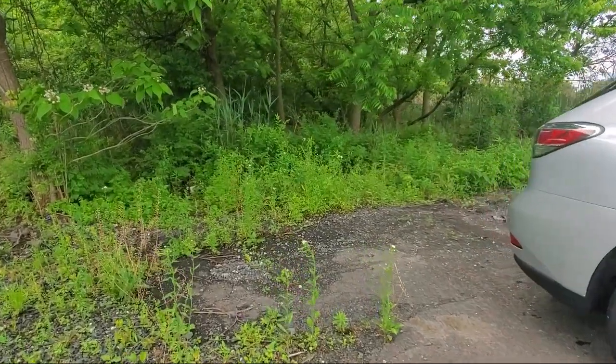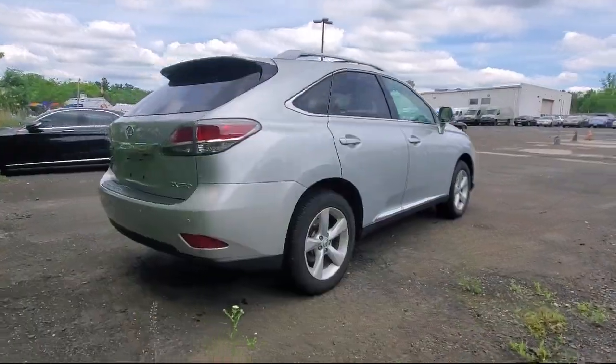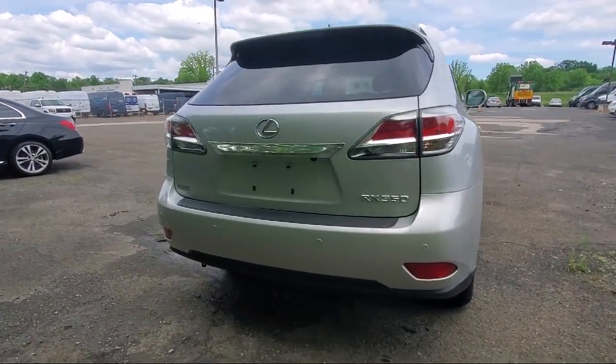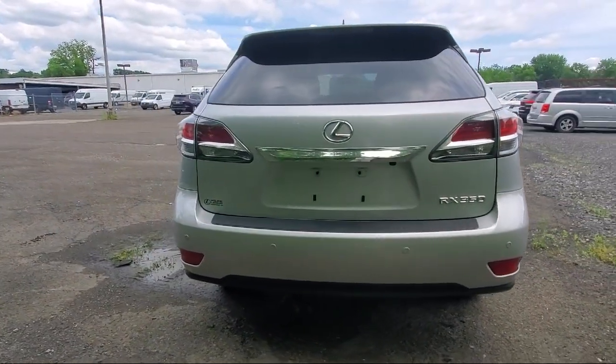Air Conditioning, Rear Spoiler, Electronic Stability Control, Alloy Wheels, Steering Wheel Controls, Speed Sensing Steering, and much more.